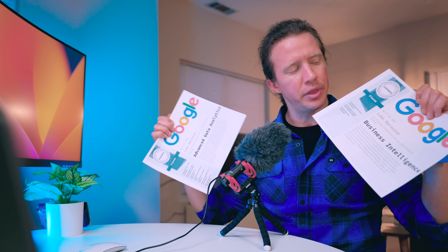Data nerds. Google just released both of these certificates that are marketed towards experienced data analysts. But I'll be honest, certificates, and even these certificates in general, won't necessarily land you your dream job. Instead, it's the knowledge that you gain from a certificate that actually helps.